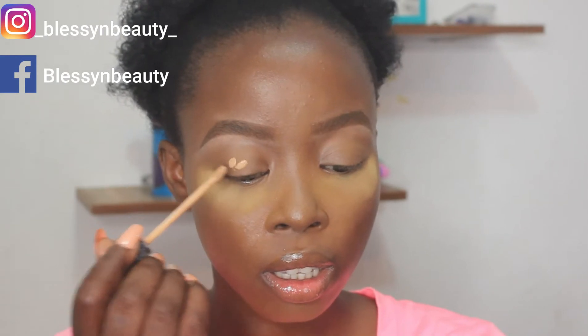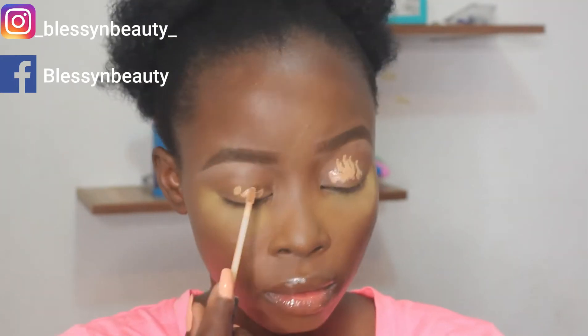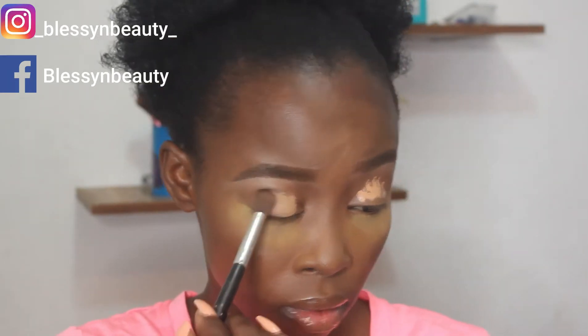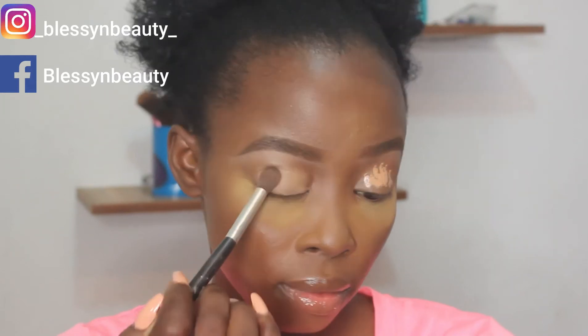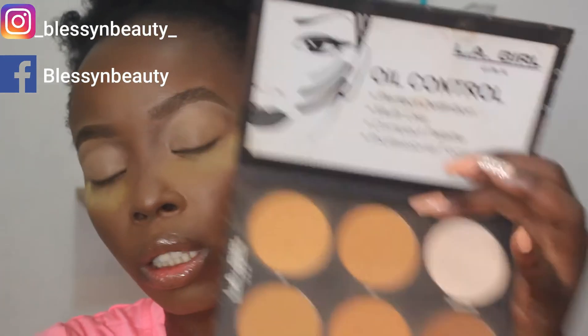I already did my face to save time. I'll be using the Maybelline concealer in shade 35. Now I'm going to set it with my LA Girl Oil Control compact powder palette, using the white shade to set.